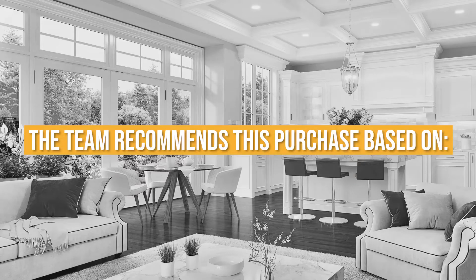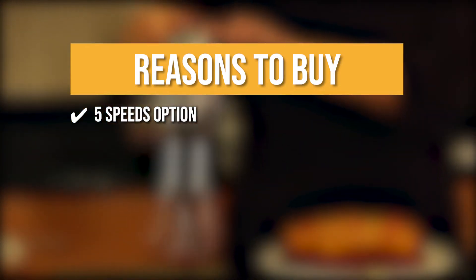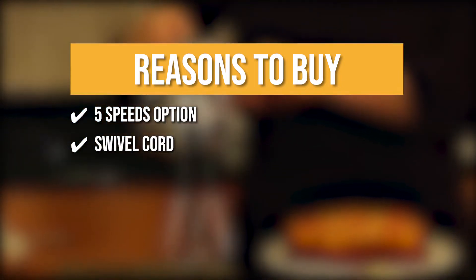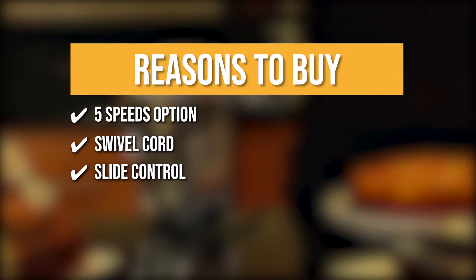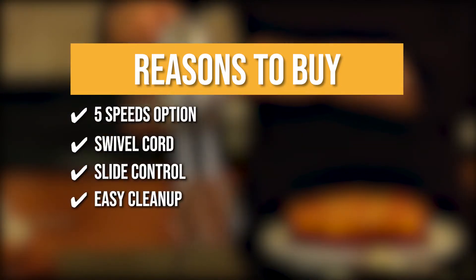The team recommends this purchase based on the following. 5 speeds option: it can handle a wide range of ingredients and may be adjusted to various mixing speeds to get the proper consistency in any recipe. Swivel cord: the unique swivel cord can be positioned for comfort with right or left-handed use. Slide control: you can easily adjust the speed by sliding the control so you can easily control it while in use. Easy cleanup: this mixer has a smooth sealed base so you can just wipe it clean instantly.